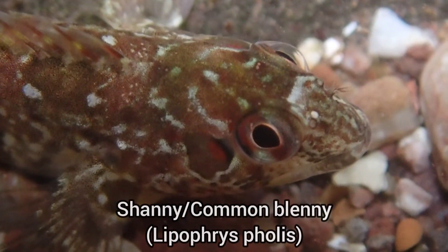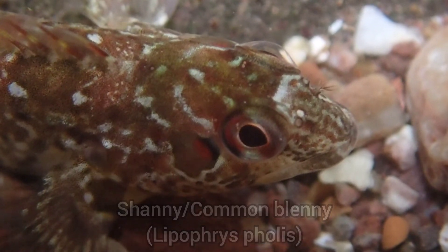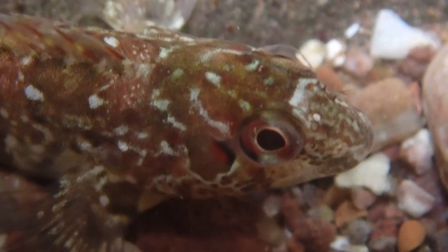This shanny was found in a nearby rock pool, and as you can see, this is yet another species with some amazing colourations and patterns.